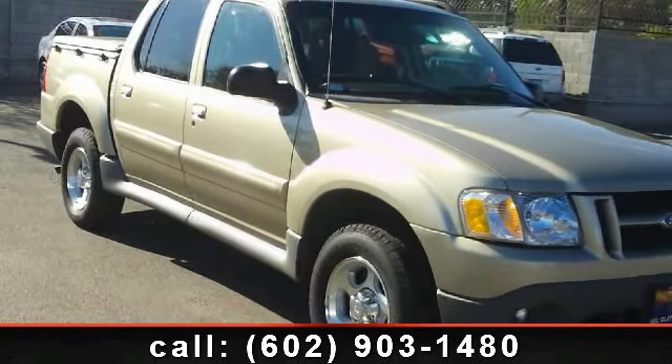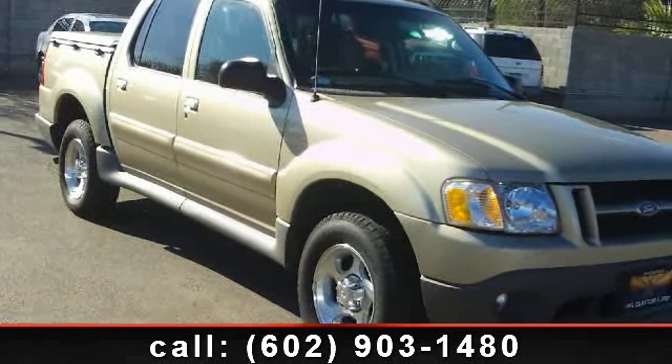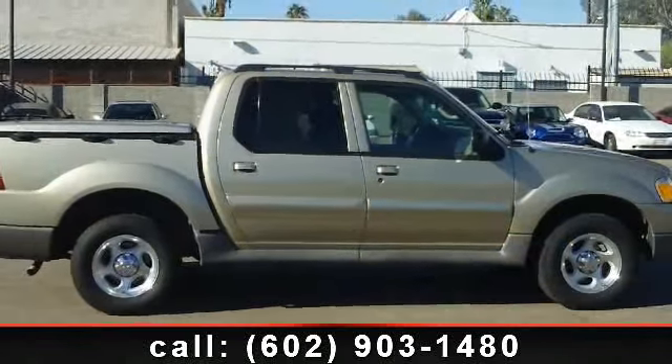Step into the 2003 Ford Explorer Sport Track. If you are looking for a first-rate auto, this one could be yours today.